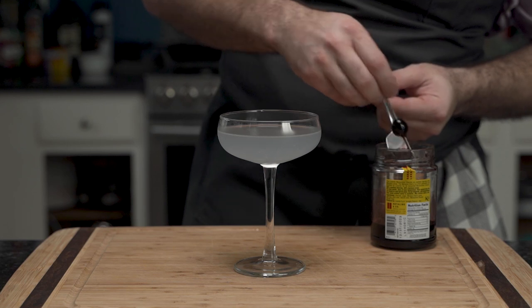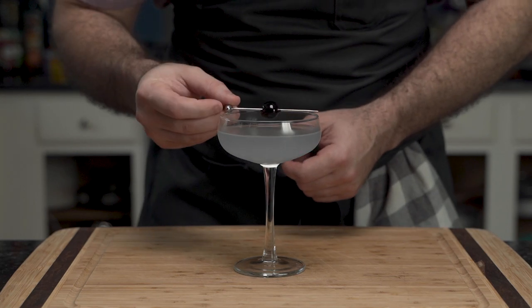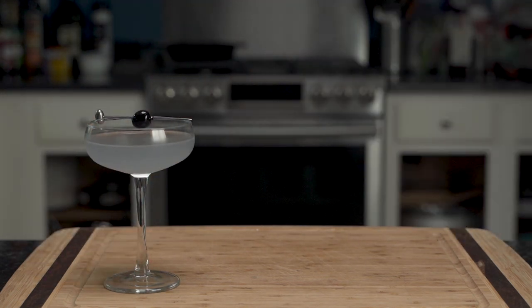To garnish, he uses a cherry soaked in the blood of his enemies — cleaning the garnish for presentation, of course. And that is how you make a classic aviation. If you liked this video, share, like, and subscribe. And until next time, eat well and drink responsibly. Boop!